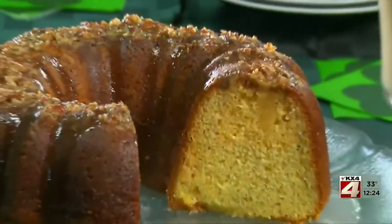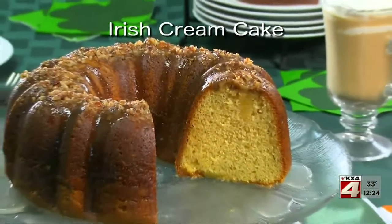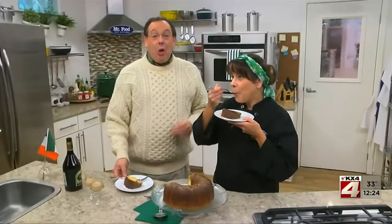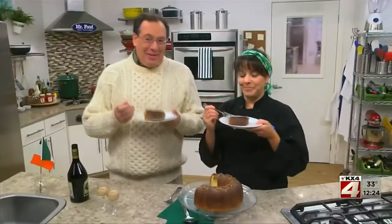To get the recipe for our Irish cream cake, all you have to do is visit our website. I'm Howard with Kelly in the Mr. Food Test Kitchen, where today we found a St. Patrick's Day way for you to say, ooh, it's so good.